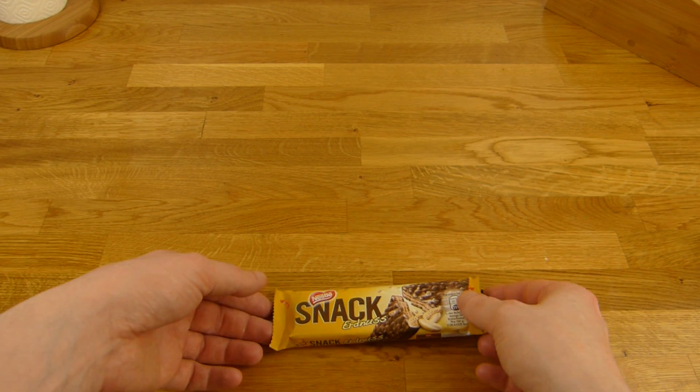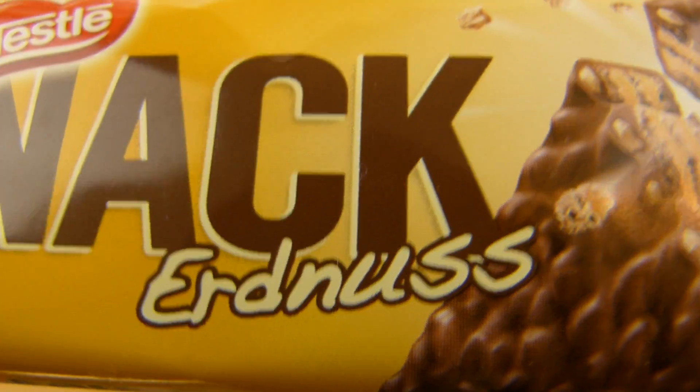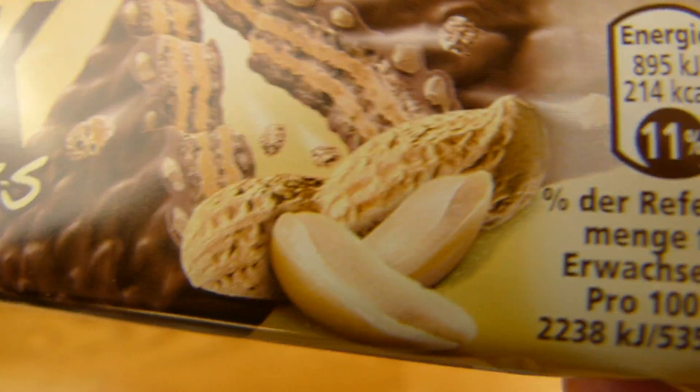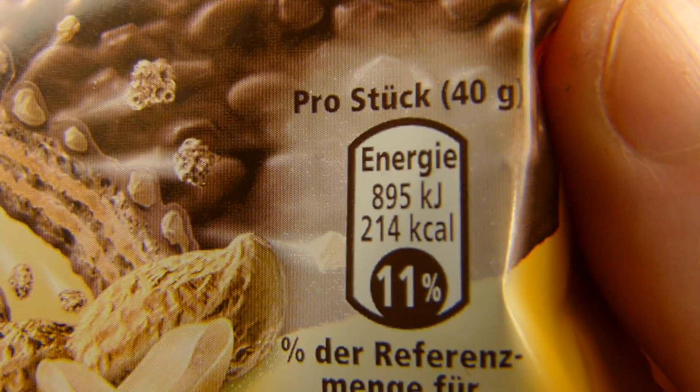Welcome back to another German food review and it's Nestle time. Nestle Snack Peanut, or Erdnuss in German. Here's a peanut — or two of them. Peanut is nice.